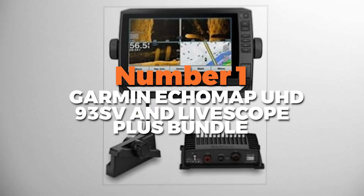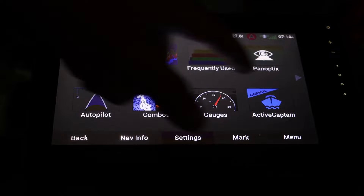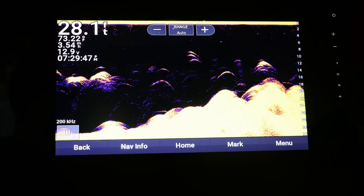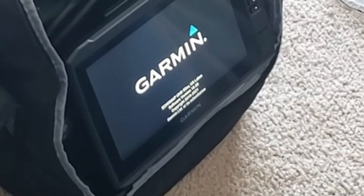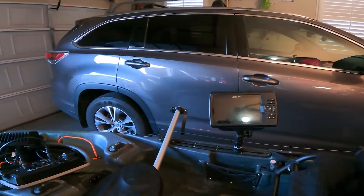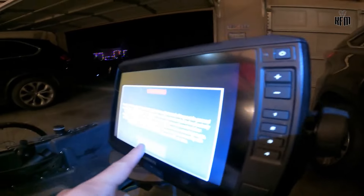Number 1 is the Garmin Echomap UHD 93SV and Livescope Plus bundle — a comprehensive fish-finding solution that revolutionizes your fishing experience. The Echomap features ultra-high-definition sonar, providing incredibly detailed images of fish and underwater structures. With its high-resolution display, you can easily distinguish between fish targets and debris. This bundle includes the Livescope Plus transducer, offering real-time scanning sonar that delivers live-action views of fish movements and structure beneath your boat. It's also equipped with built-in GPS, allowing you to mark waypoints, create routes, and navigate with confidence on the water.